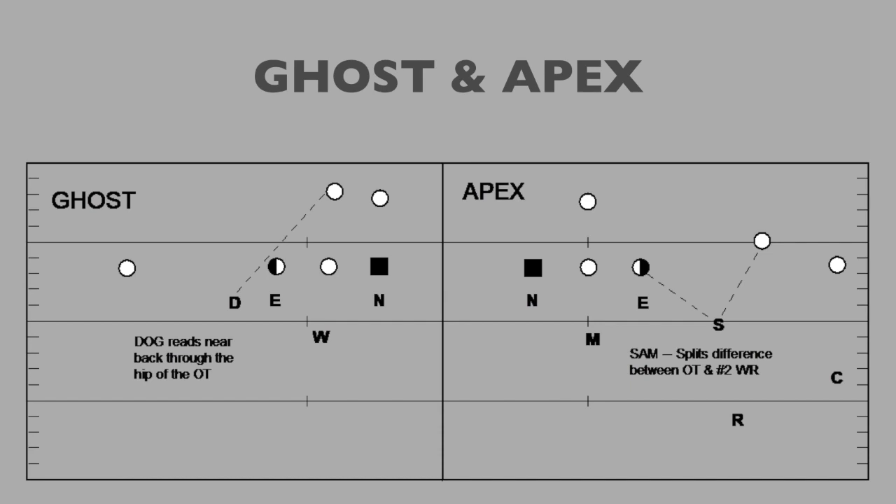We also play a ghost technique. If the outside linebacker is on a two-man surface — only one receiver to his side — he'll play a ghost technique, reading through to the near back through the hip of the offensive tackle. An apex technique is used when we have two receivers: the linebacker apexes the distance between the offensive tackle and the inside receiver, with his read being near back through the hip of the offensive tackle.